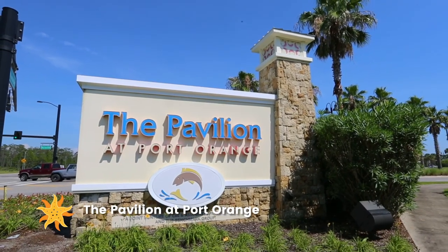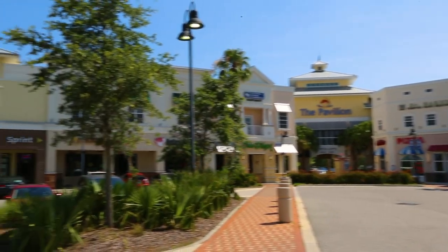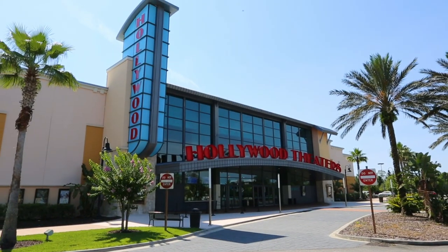Head down the road to the Pavilion at Port Orange, an open-air shopping district where you can browse the latest trends, choose from a number of delicious restaurants, or catch the latest Hollywood flick.